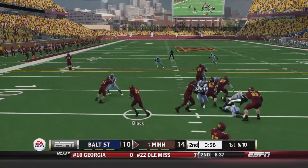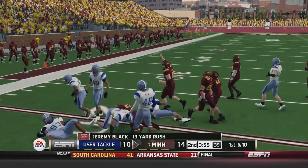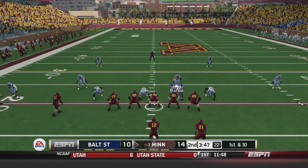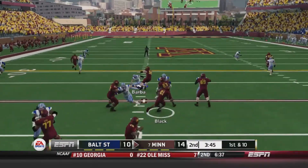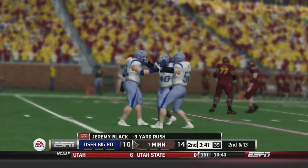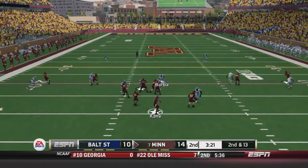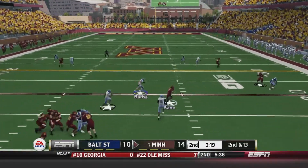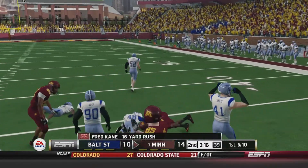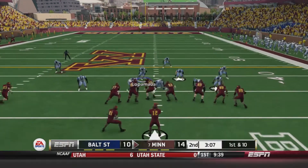1st and 10 from the 9. Black gets a carry, breaks a tackle, up to about the 20-yard line — a 13-yard gain and a first down. 1st and 10 — Cain on the draw to Black, stuck behind the line, loses 3 yards. 2nd and 13, just over 3 minutes to go. Cain scrambles, has space, runs over a defender, and picks up the first down — a 16-yard run. New set of downs.